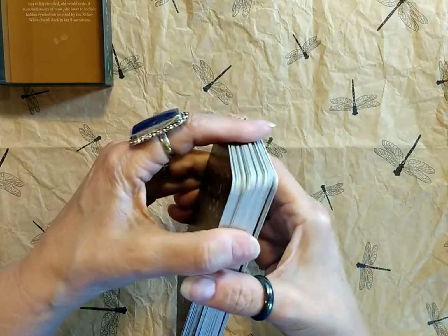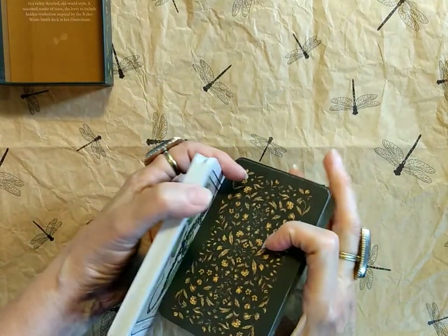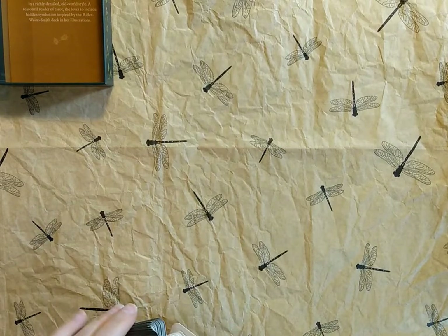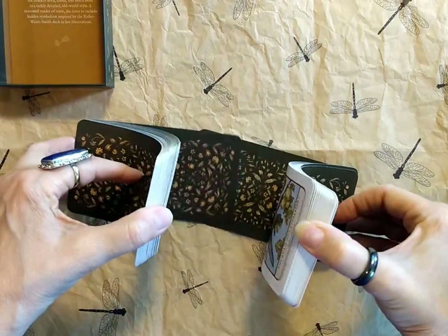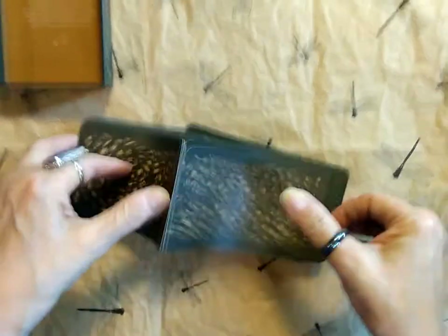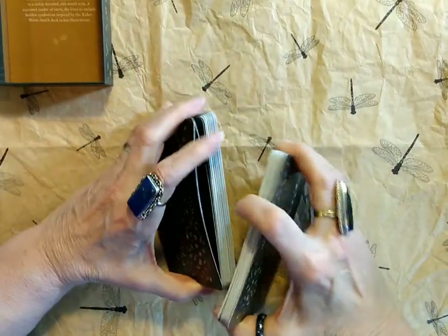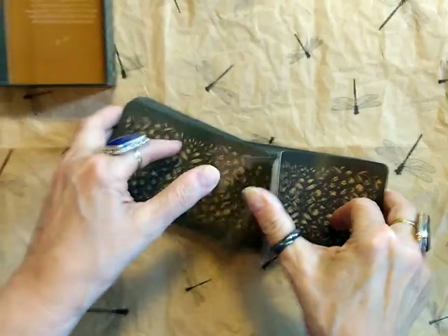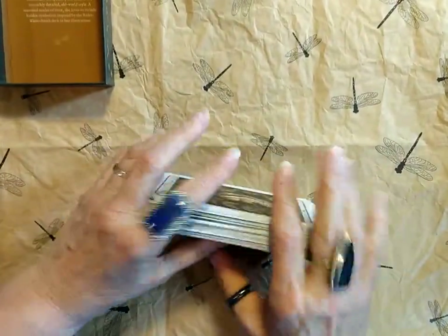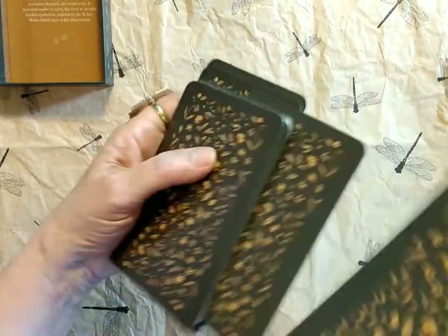Let's see if we can do the Vegas Shuffle. I'm not trusting myself to do this correctly, but let's give it a go. Oh yeah, these are nice and bendy — even I can do that! I'm impressed with this deck — very, very nice and easy to shuffle. Very flexible, but not cheaply made. It doesn't seem like it would be easily ruined or destroyed in any way.